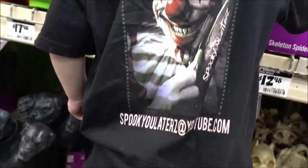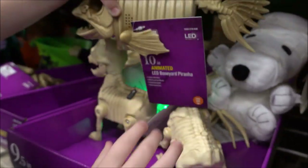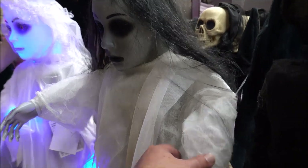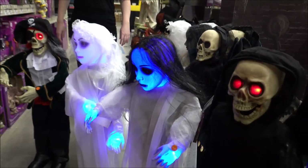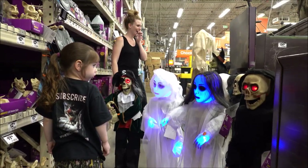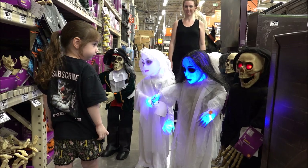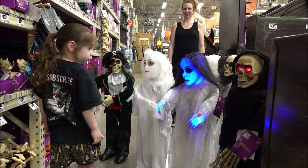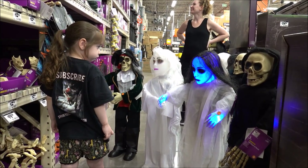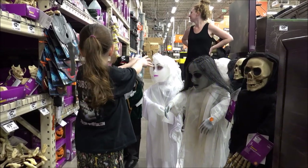Y'all make sure you subscribe to Brian from Spooky Laters. Look at that tail — it's super fast. It's a big dog pile! She's like, I'm gonna beat them all up. She's like, I'm gonna knock them out. You got powers!